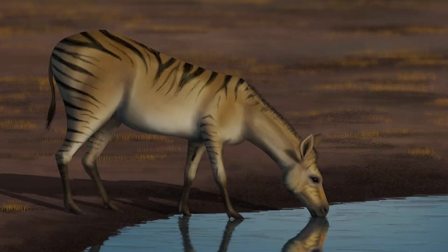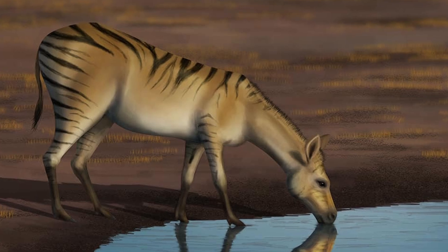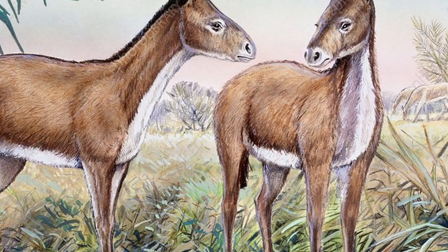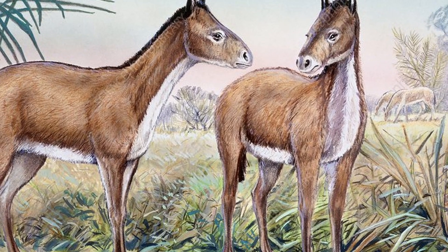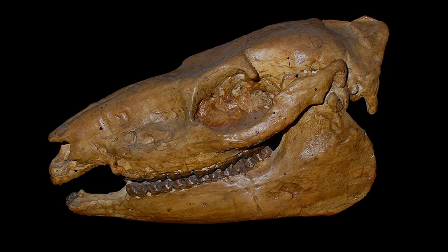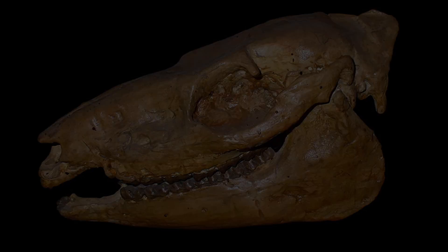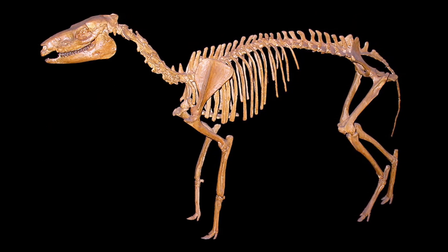By 37 million years ago, in the late Eocene to early Oligocene, Mesohippus had emerged. This genus was about 60 cm tall at the shoulder, about the size of a sheep. It had only three toes on each foot, with the middle one becoming more dominant, and it had longer legs and a larger brain, suggesting increased speed and intelligence. Its teeth showed more complex ridges, preparing it for a diet of grasses and shrubs. Mesohippus fossils are widespread in the Great Plains region of the U.S.